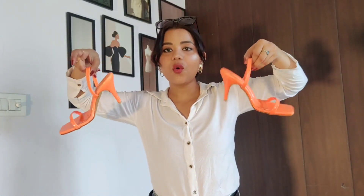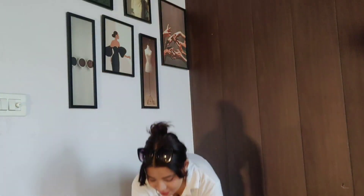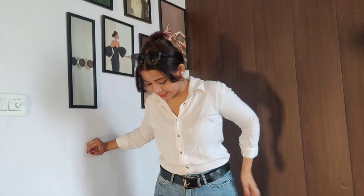Next, I am going to be adding these heels. Just because the whole outfit is also looking very, very colourless, I have added these orange heels — very poppy. This has given me a little bit of height.